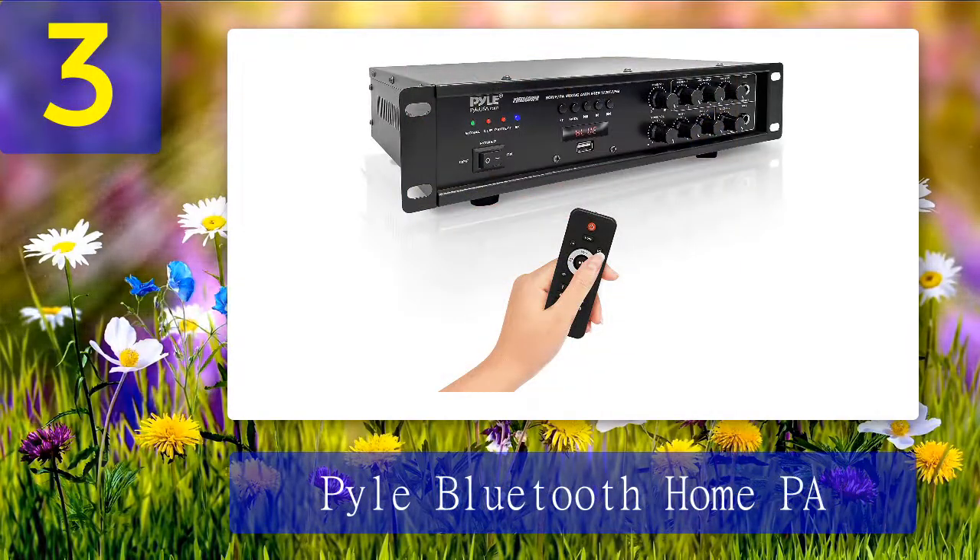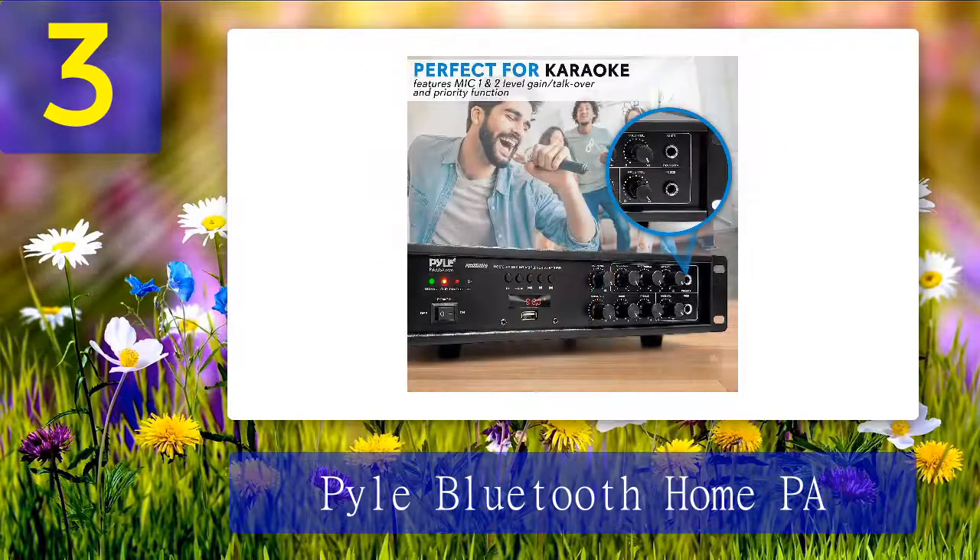Coming in at number 3: Pyle Bluetooth Home PA amplifier. The Pyle Bluetooth Home PA mixing amplifier has six channels and 500 watts of power for multiple speakers with 4 ohms impedance — perfect for PA and commercial entertainment systems. Product highlights: This amplifier has lots of inputs including a headphone jack, two RCA inputs, and a 3.5mm aux jack for smartphones, tablets, laptops, and PCs. It also features two mic inputs and a quarter-inch combo jack for karaoke or talkover. It can support 4, 8, or 16 ohm speakers.